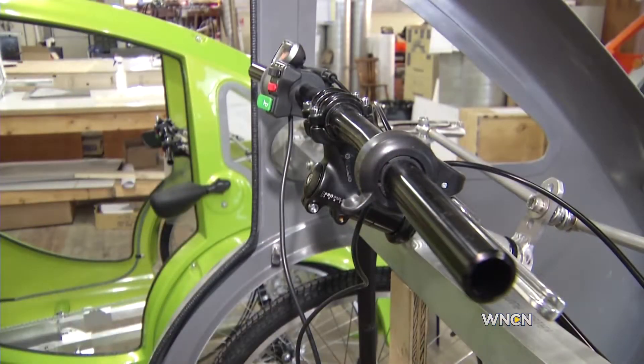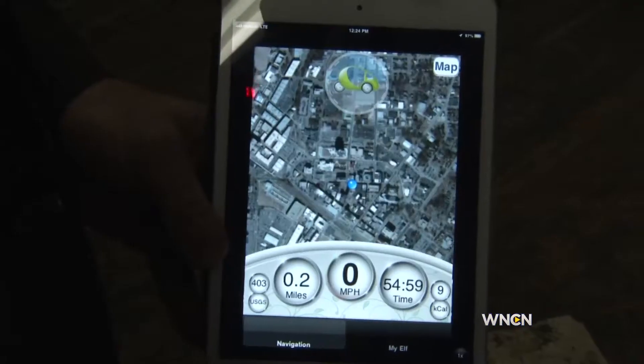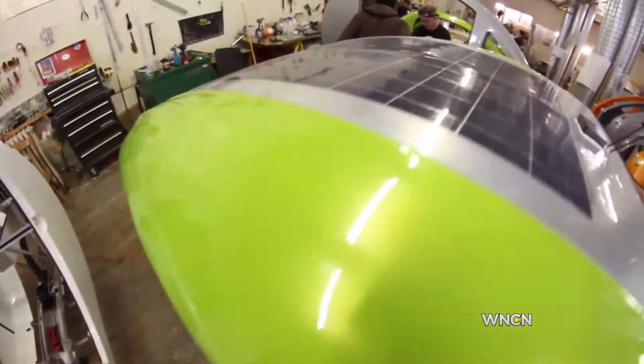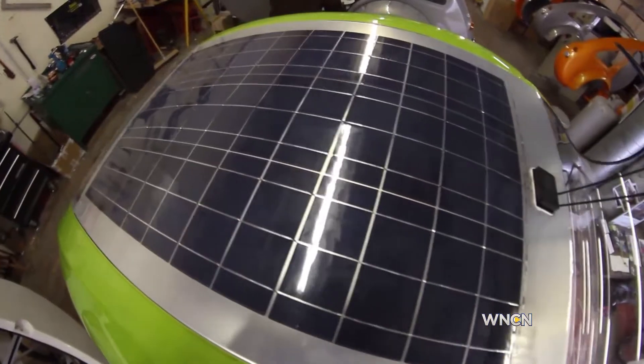With a dashboard, gauges, LED lights, and side and rear view mirrors, it's tiny but still packs safety and modern conveniences. You can pedal for a while, then hit the electric throttle for the big hills — the whole time, the solar panel is charging up your batteries.